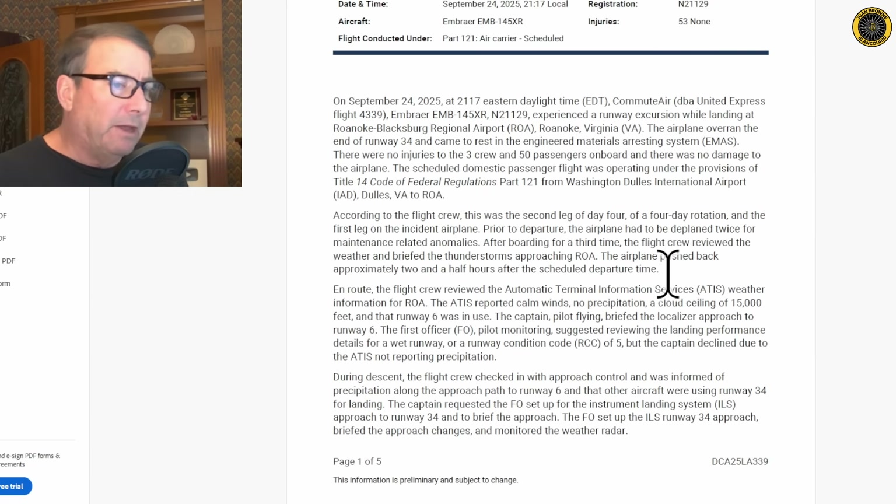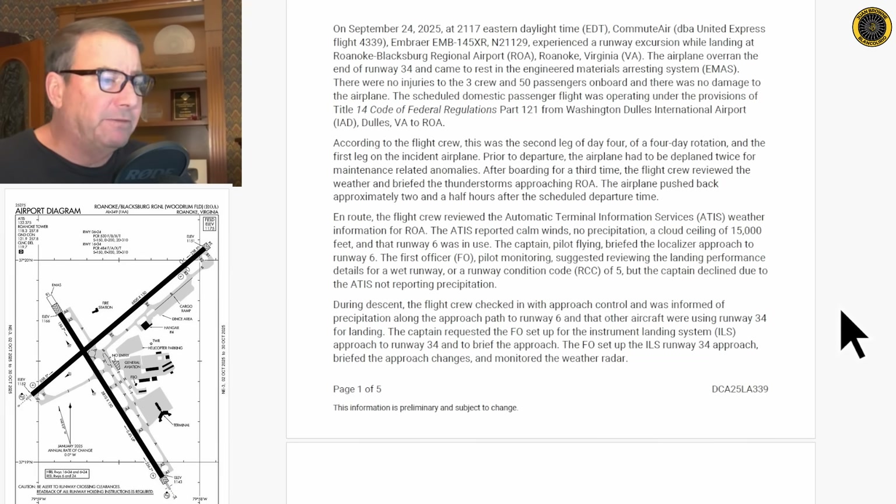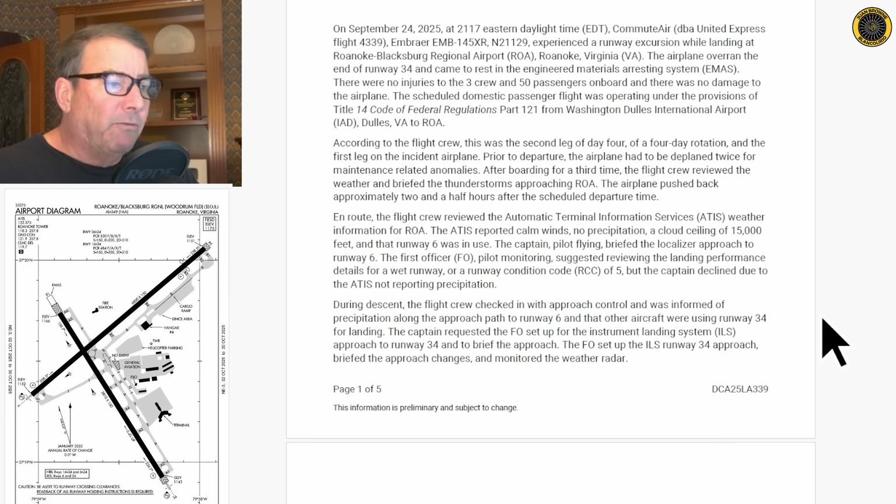This was the second leg of a four-day trip. Prior to departure, the airplane had to be deplaned twice for maintenance-related anomalies. After boarding for a third time, the flight crew reviewed the weather and briefed the thunderstorms approaching their destination. The airplane pushed back approximately two and a half hours after scheduled departure, so they're running late. En route, the flight crew got the ATIS, which reported calm winds, no precip, and a cloud ceiling of 15,000 feet with runway 6 in use. The captain briefed the localizer approach to runway 6. The FO suggested reviewing landing performance for a wet runway or RCC code of 5, but the captain declined due to the ATIS not reporting precipitation.